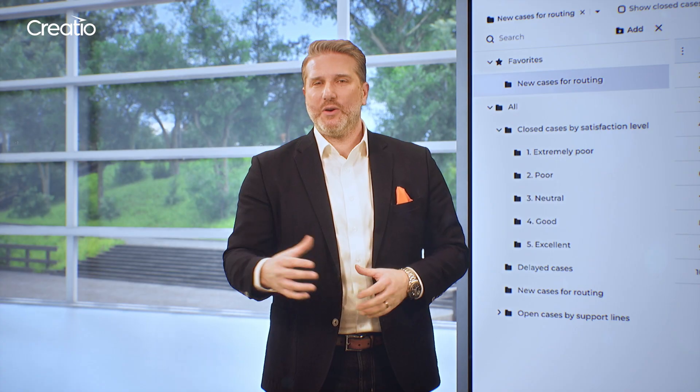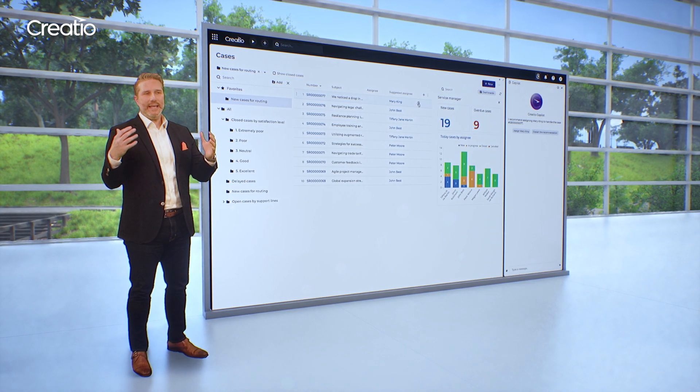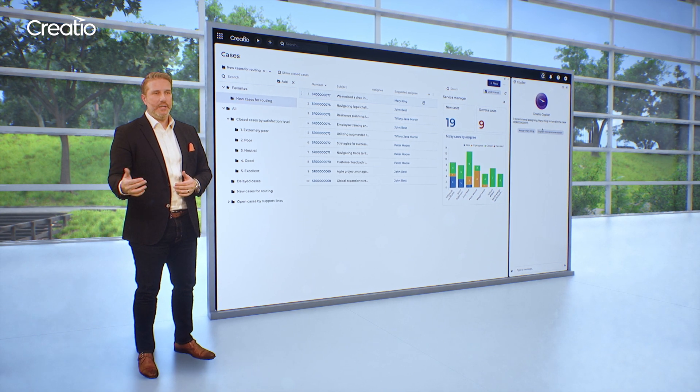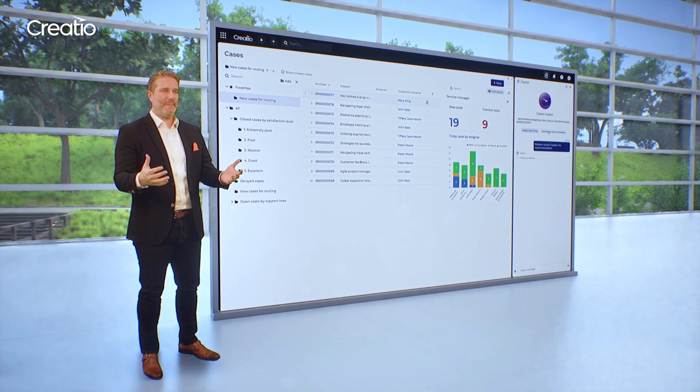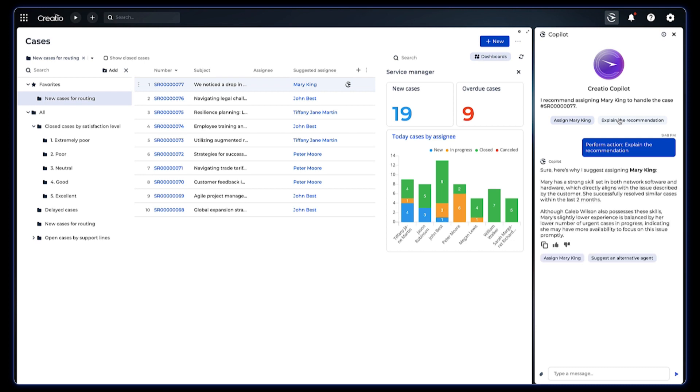When a case hits, Copilot dives into the specifics of the customer request, defines products involved, case category, urgency, and the required skill set in the team. Based on this data crunch, Copilot recommends the best team member to resolve it.